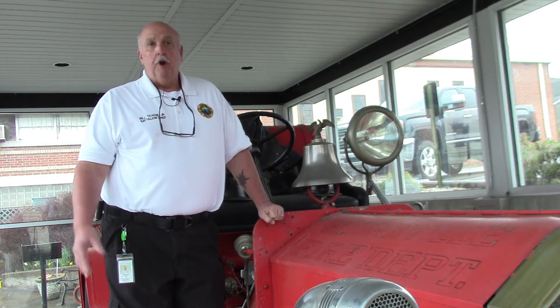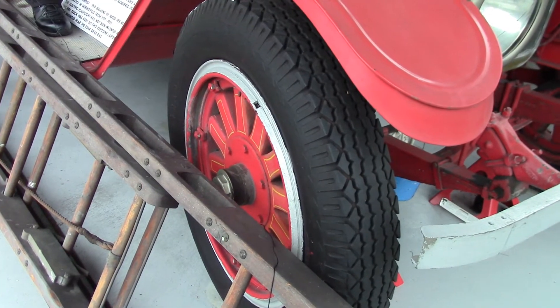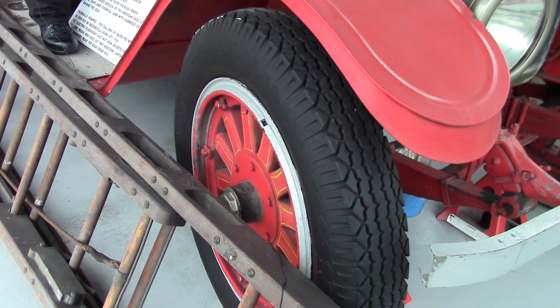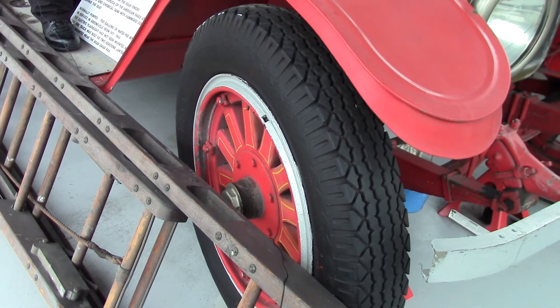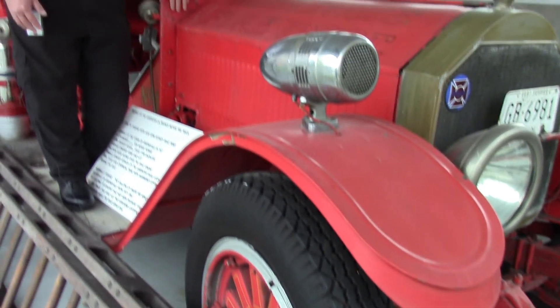This truck last was in operation in 1965. The wheels are wood, and that was the best way to go at the time. It saved weight, and they were durable, and you can see 101 years later that they're still holding up.